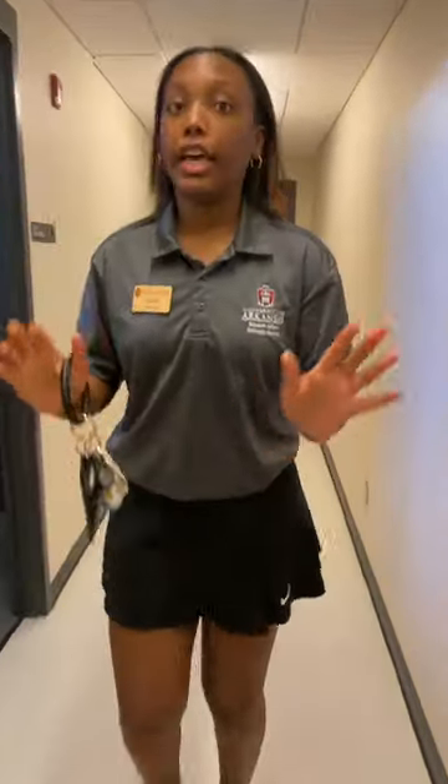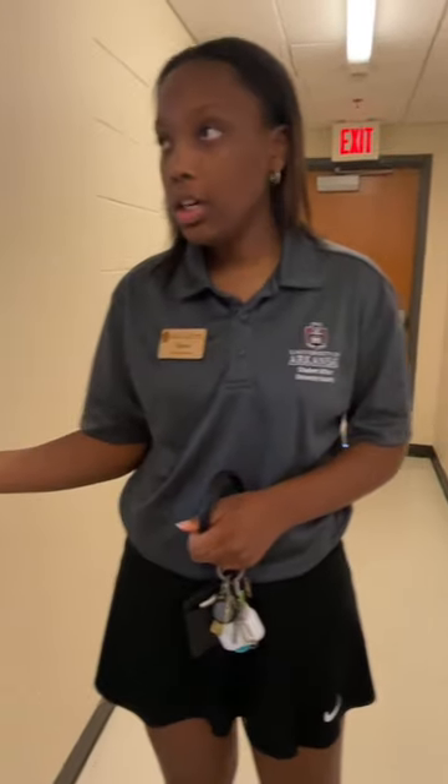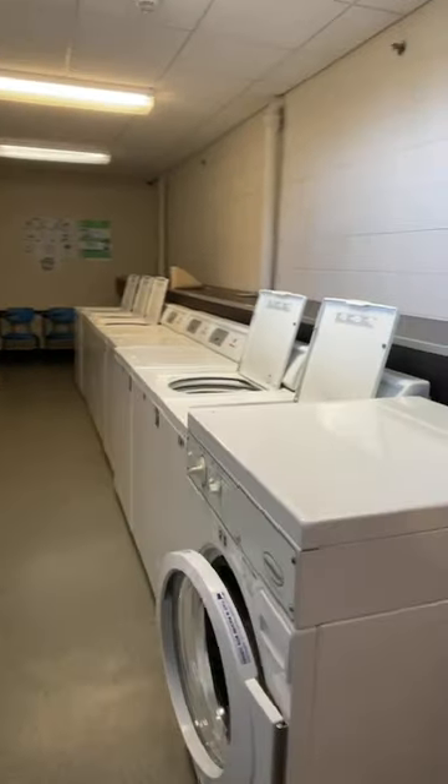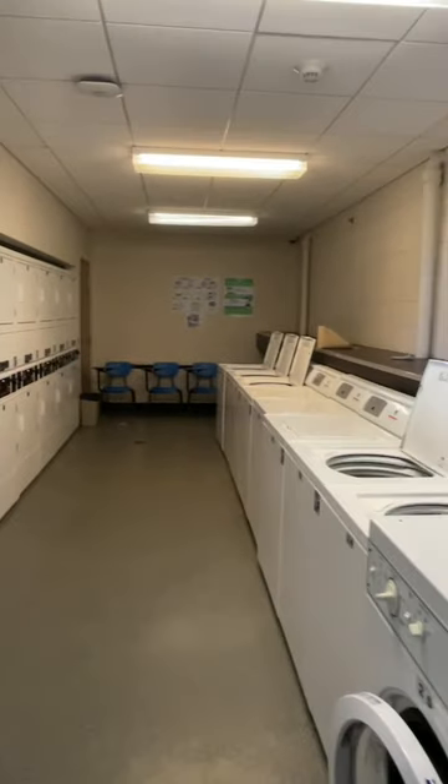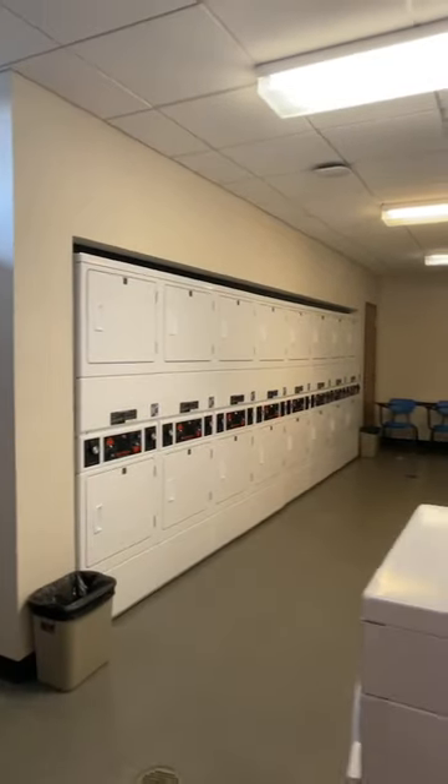This is the only laundry room in the building, so timing matters. William explains there's an app called Laundry Alert that shows which washers and dryers are available and notifies you when your laundry is done — very helpful. You don't need coins; just bring your own detergent and dryer sheets. Shonda asks if it's free — it's included in your housing fees, so no additional cost.